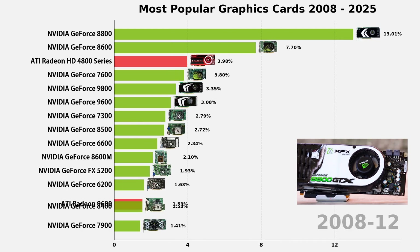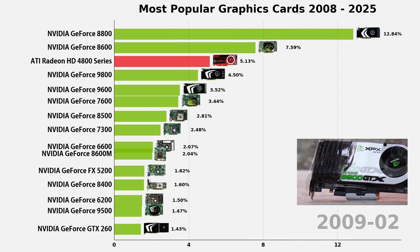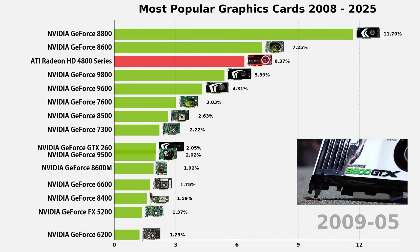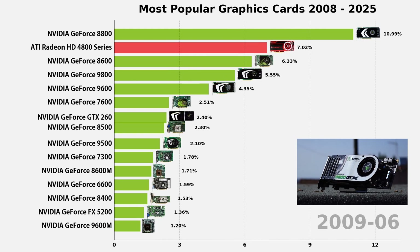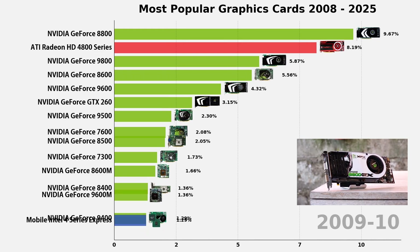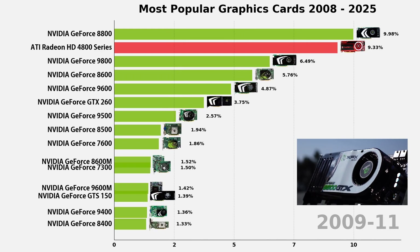Back in 2006, NVIDIA dropped the GeForce 8800 GTX, the first DirectX 10 card with unified shaders and CUDA support. It was a beast at $599, wiping the floor with the old 7900 GTX.